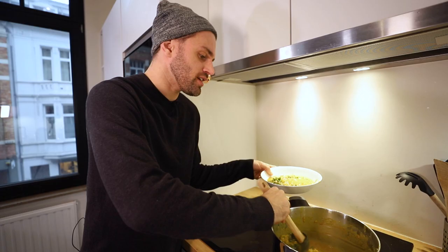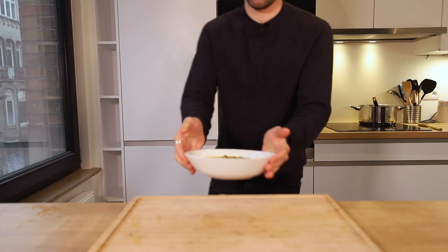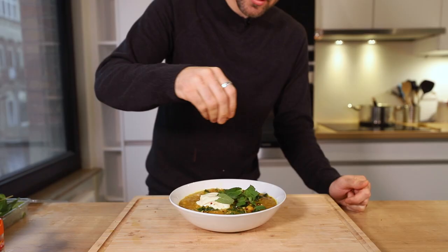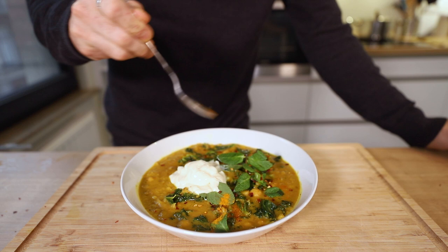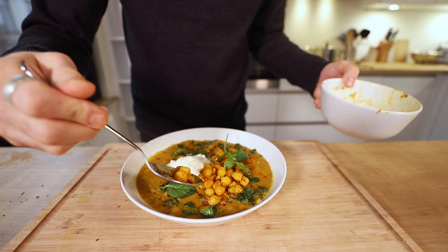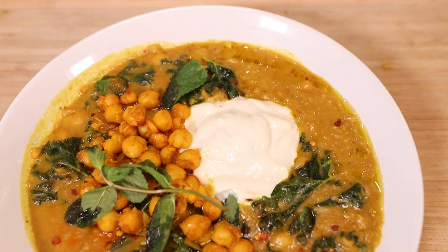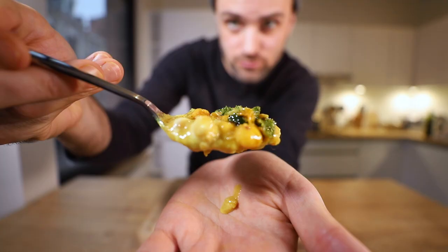Get enough of the stew, enough chickpeas, and enough of the green stuff so it's a nice combination of all three. We're not done yet — first we start with a little bit of Greek yogurt on top, some mint, chili flakes, a little sprinkle of turmeric. Just a little drizzle of olive oil — you know how they always do that thing with the thumb. A quick cleanup, then the crispy chickpeas I removed earlier go in there as well. That's the stew.